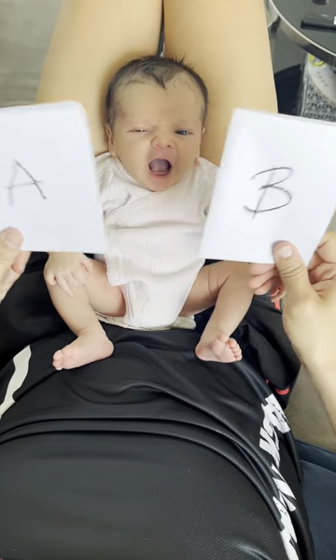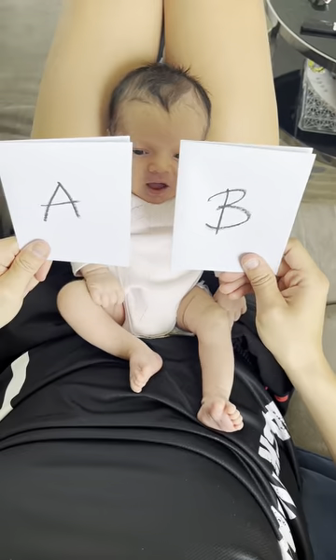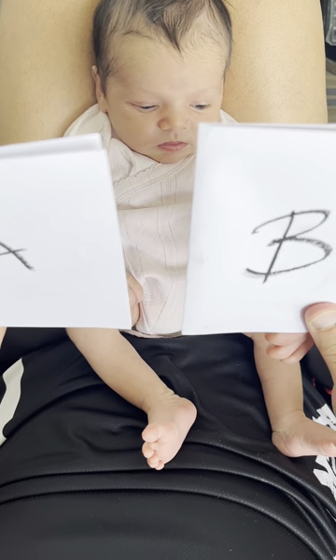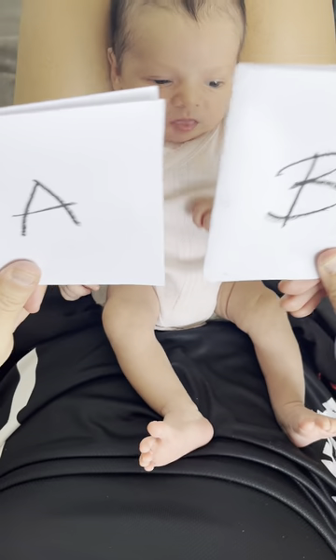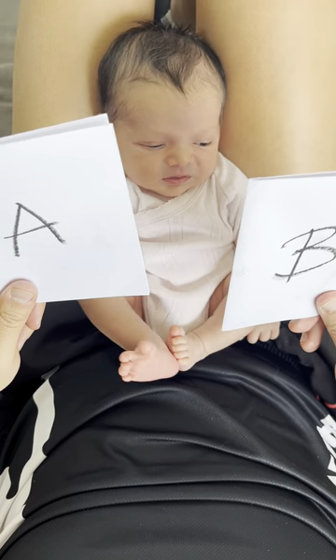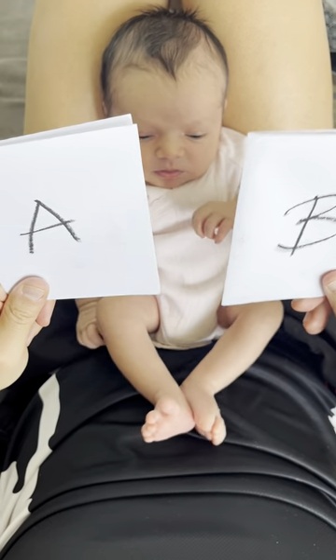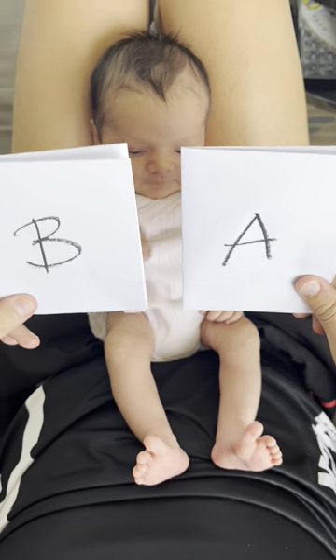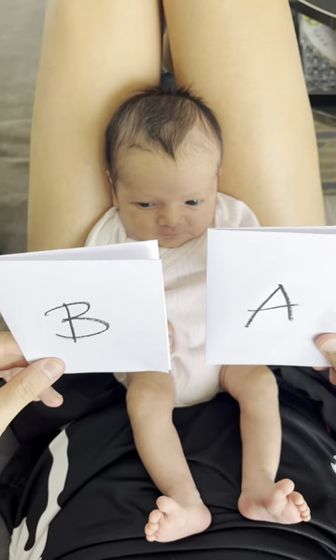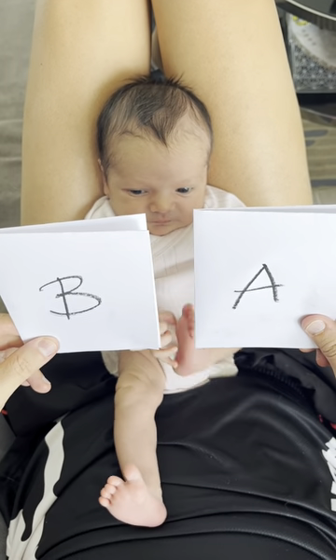Bless you, Cala! I don't understand why the experiment went wrong, because Cala was more interested in figure B. At the end, they also decided to turn the card to the other side, and I cannot say baby Cala was more interested in card A.